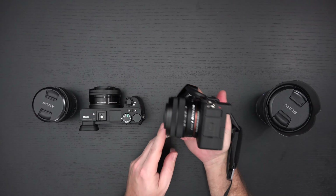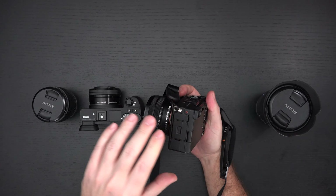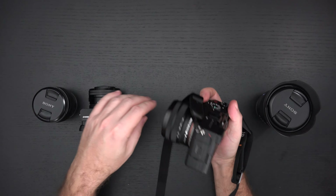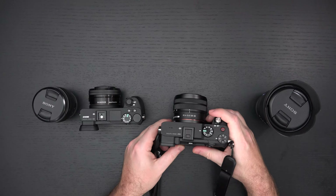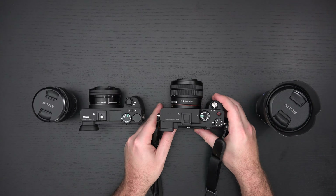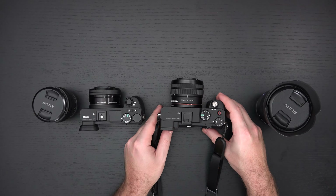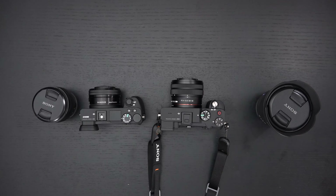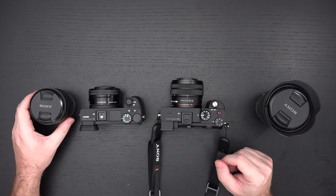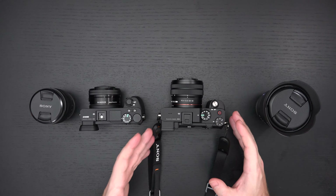Even the weather sealing system is completely different. The beauty of the a7C is that it's not just that they shrunk down a full-frame camera into an APS-C type body — which they most definitely did — but you're getting all of the current technical and hardware upgrades that really only exist in new models, as is true of anything new and technologically related. Some people look at this camera as corners cut in order to achieve its form factor, and there is some truth to that.